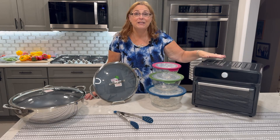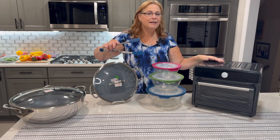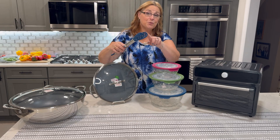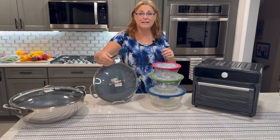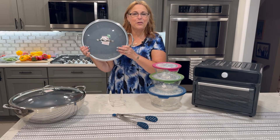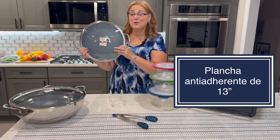A great item to have alongside the air fryer are these tongs, which are serrated — really nice because if you have anything with juices, it just picks up what you want to pick up. Another fan favorite is our 13-inch non-stick griddle.